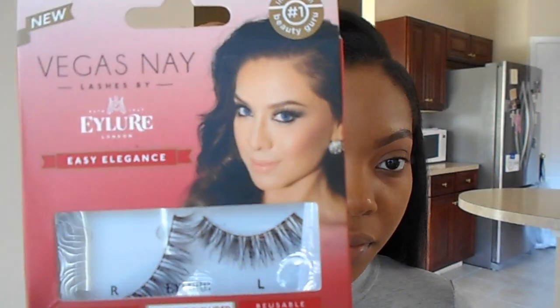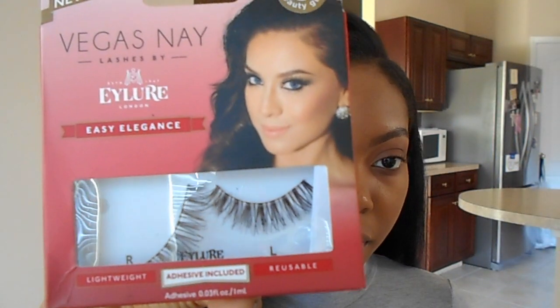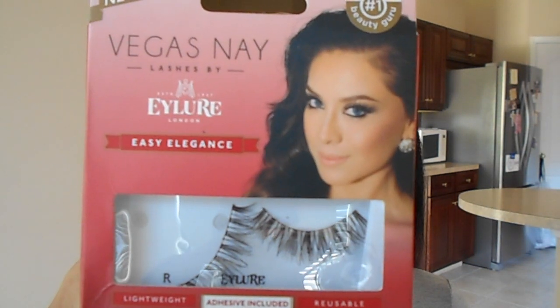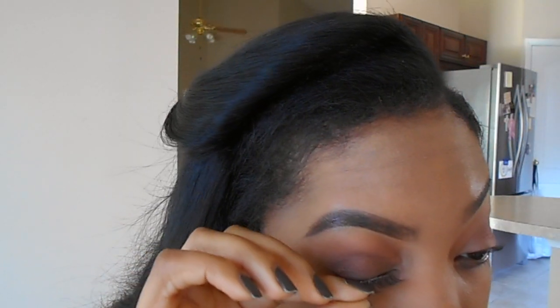Next I'm using Vegas Nay Eyelore lashes. These are so beautiful — I zoomed in because I wanted y'all to see it said 'easy elegance,' but these are not easy to put on. They look beautiful but they are such a struggle. Vegas Nay has a couple lashes out with Eylure and the lash band is just such a struggle — I don't understand it, but they're so beautiful. And then I realized I still had one more to put on after that struggle.